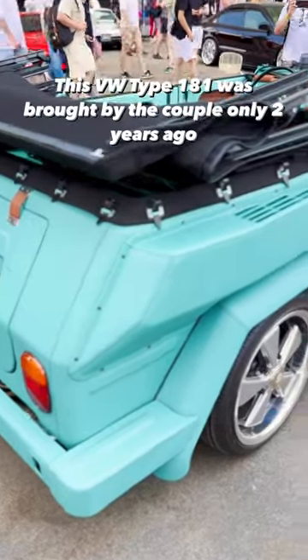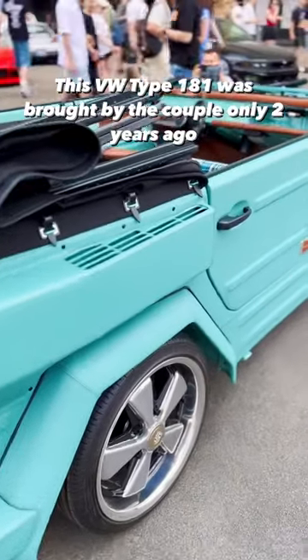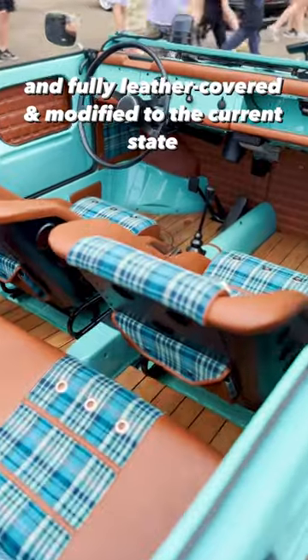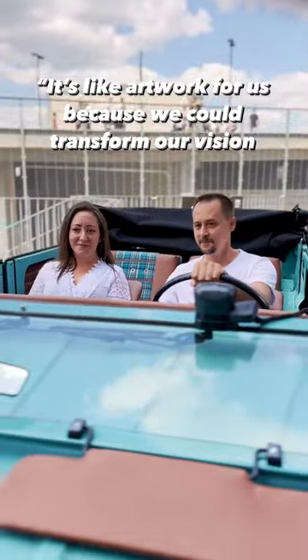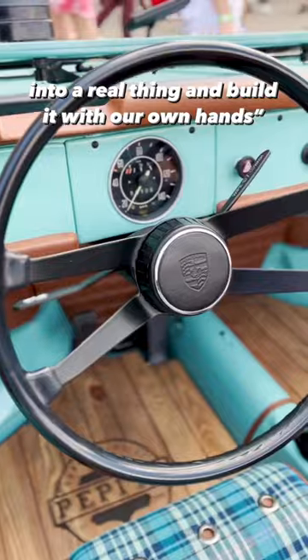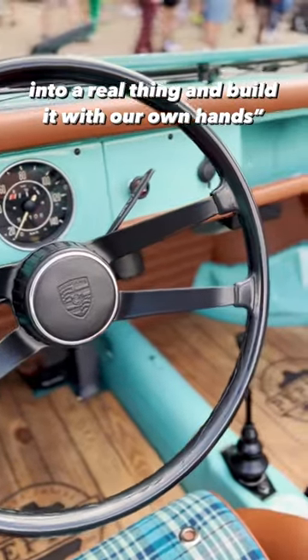This Volkswagen Type 181 was bought by the couple only two years ago and fully leather covered and modified to the current state. It's like artwork for us because we could transform our vision into a real thing and build it with our own hands, says the proud owner of the car.